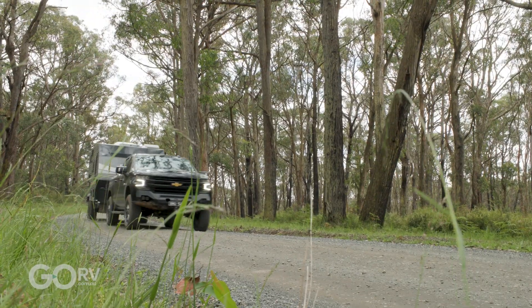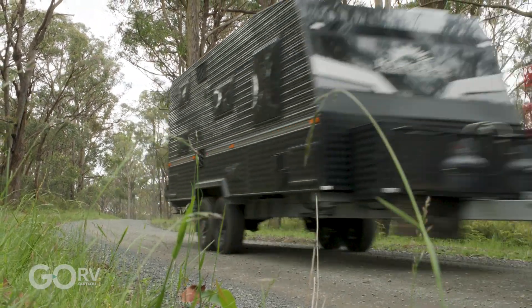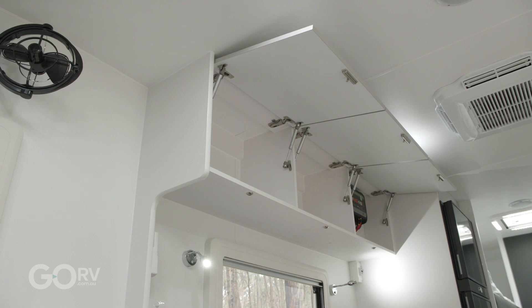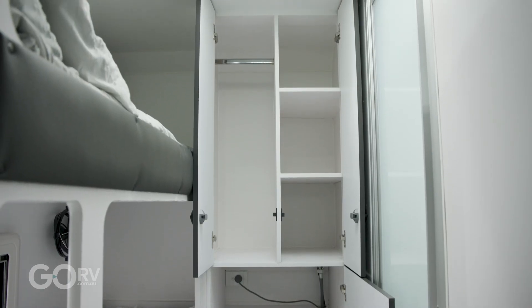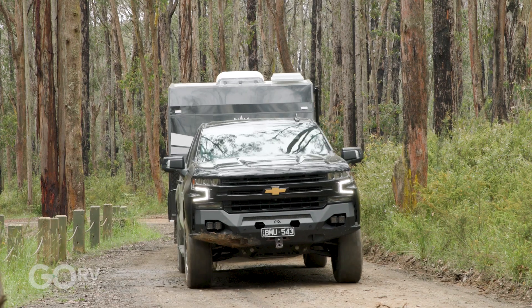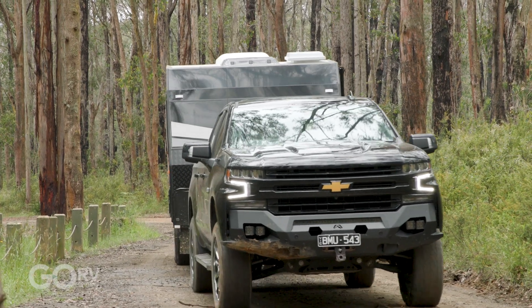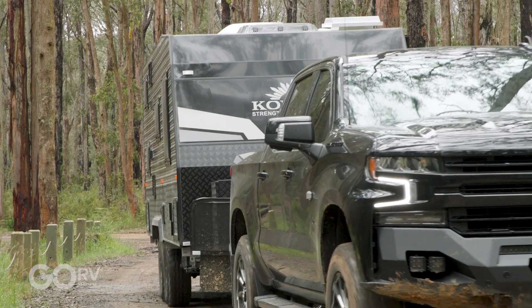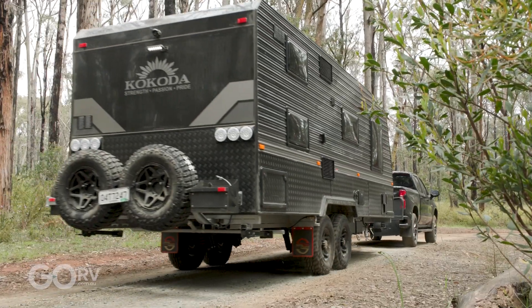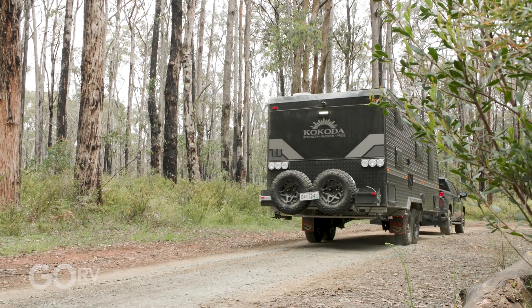And where does the Force 7 sit within the overall Force range? It's probably the most popular for a long trip away. If you're going away for significant time — say three, six, nine, twelve months — because you've got the full island bed, you're going to be super comfortable with lots of storage. Sometimes a longer van doesn't get the same amount of storage, so it's great from that point of view. You get all that internal living space in an overall package that can go almost anywhere the four-wheel drive can go — through those tight tracks — so you're not restricted in where you're going, but you still have this generous living space. Even coming up here, we had to do a U-turn and no problems at all.